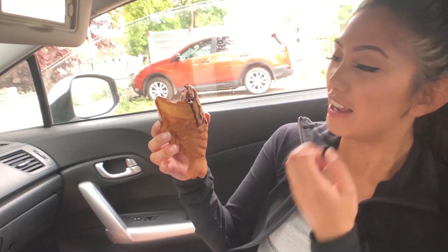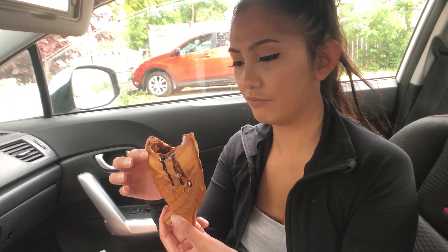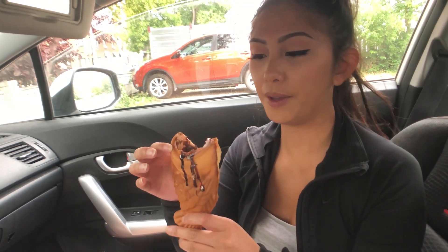I thought it went deep but now I'm at the cone, which is what I was really waiting to try. It smells like a pancake or like a crepe. Wow — ice cream and pancake and bread all in one, what the hell!